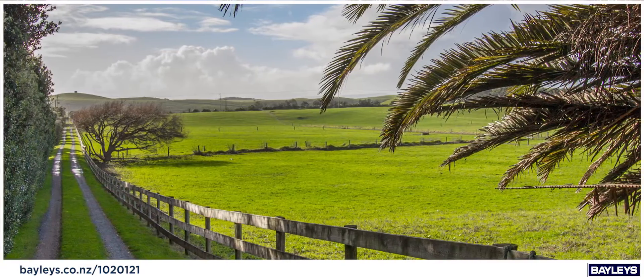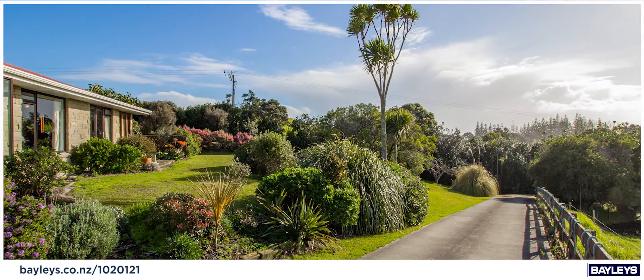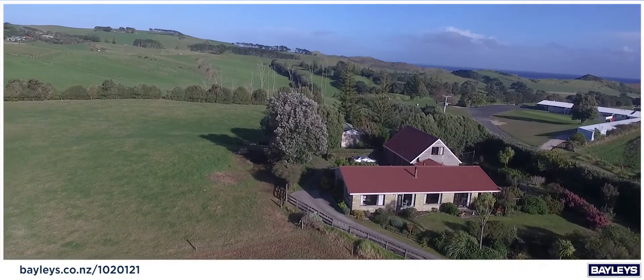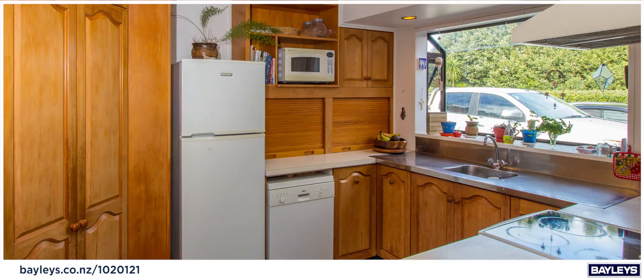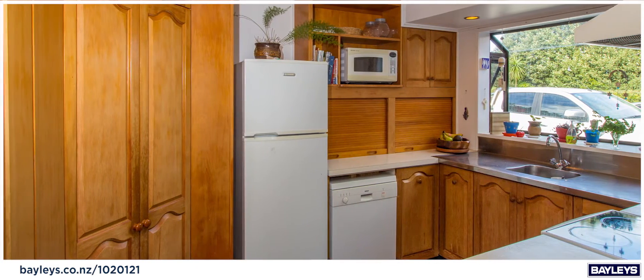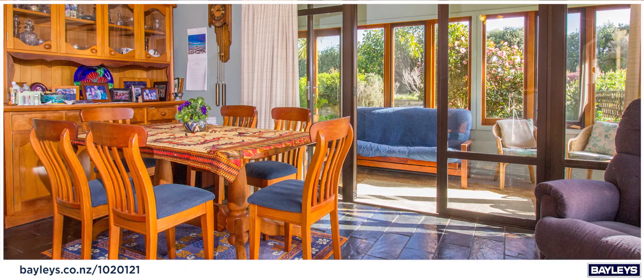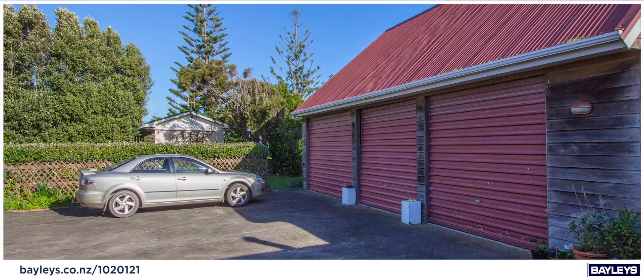As you meander down the established driveway, you are greeted by a lovely elevated and solid 2 bedroom plus office home which is sound with great bones. Featuring a classical country kauri wooden kitchen, spacious dining room area with slate flooring and complemented with a stylish redwood ceiling.